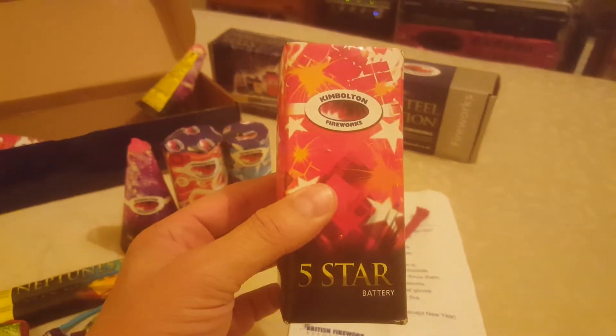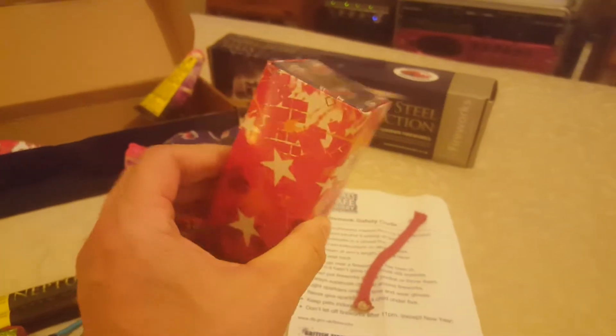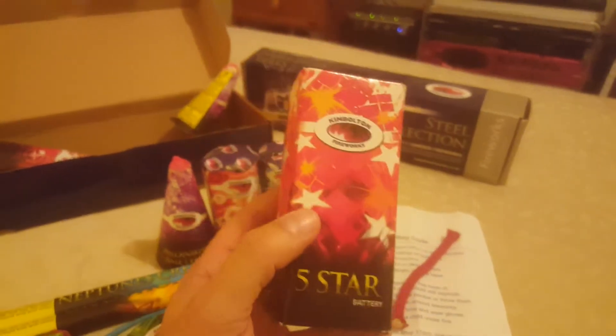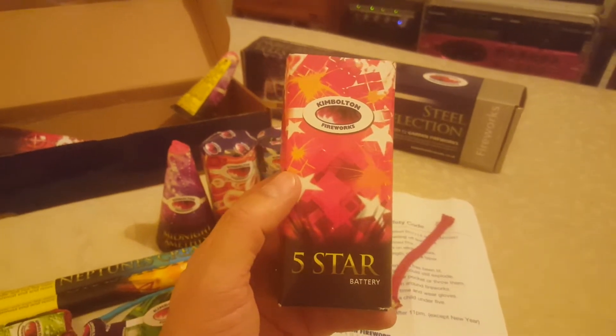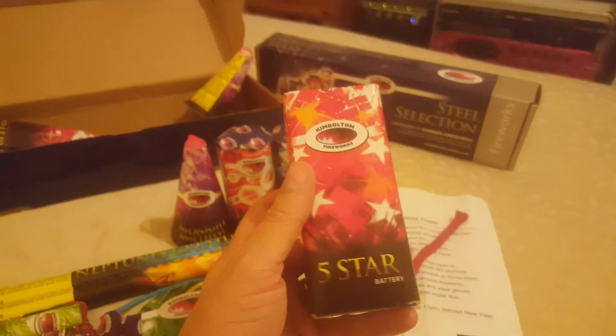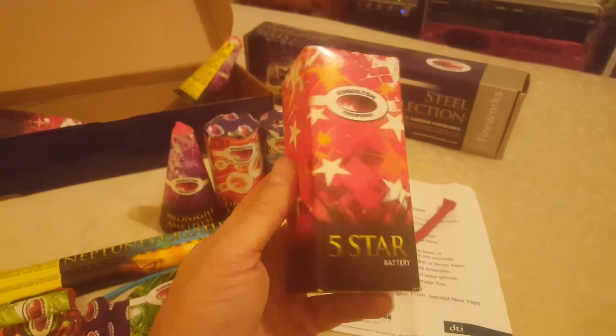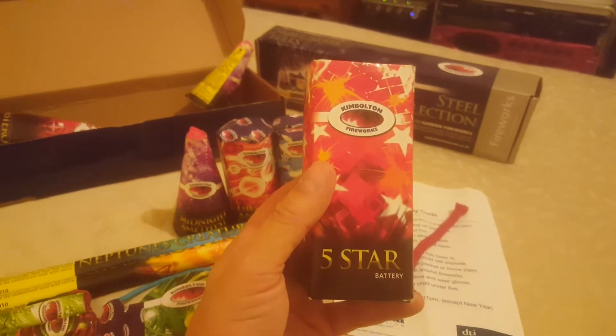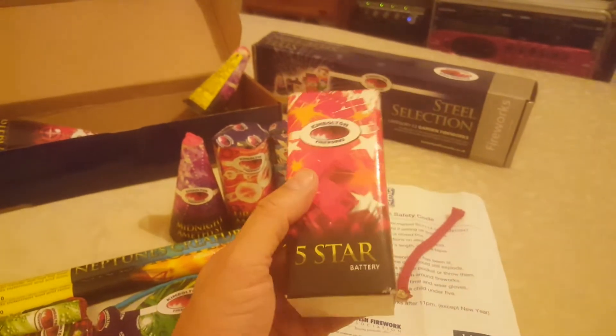I have a feeling this one's going to crackle. Why do fountains crackle? They never used to when I was a kid. I think it's an American thing. I'm not saying crackle is bad, but just every single fountain crackles — it's ridiculous. We just want fountains that look pretty with nice colors and stuff.